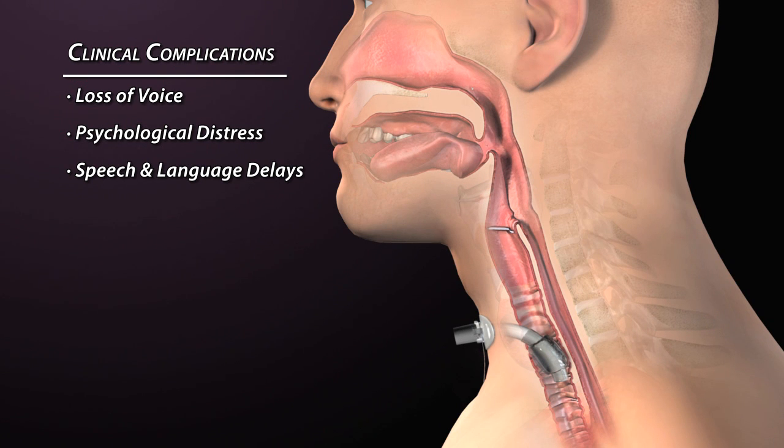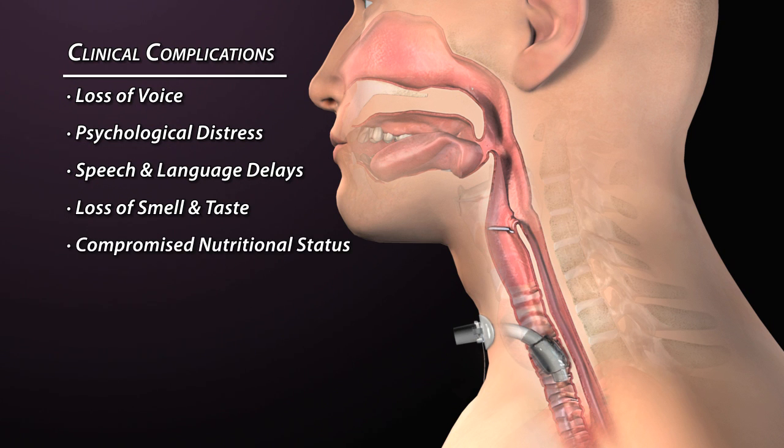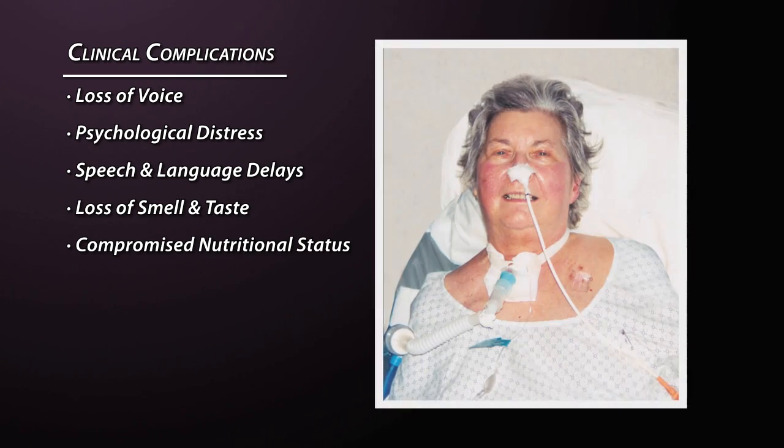Patients with tracheostomies also have reduced senses of smell and taste, which can lead to poor appetite and compromised nutritional status, sometimes requiring supplemental feeding through a nasogastric or PEG tube.